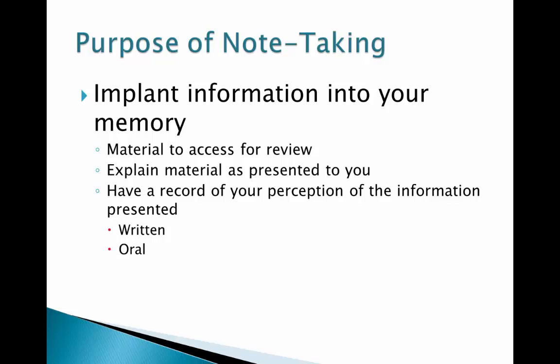However, if you interact with the information by writing it down, saying it aloud, or using another medium to express the idea in your own phrasing, the material has a more permanent spot in your memory. The more often you express the idea in any medium, the stronger your understanding becomes and the more permanent the idea is in your memory.